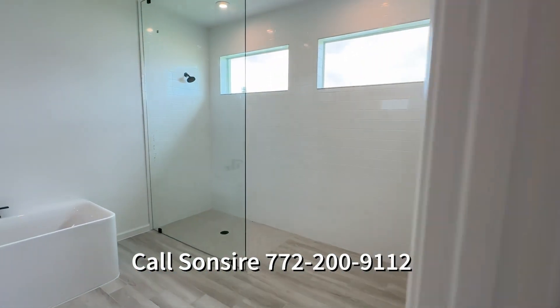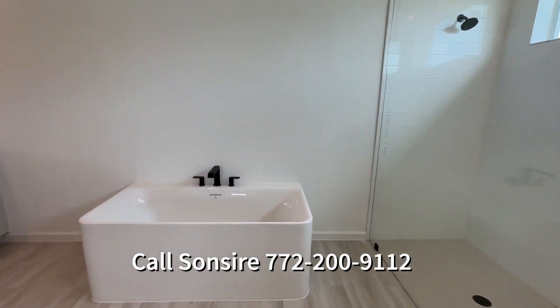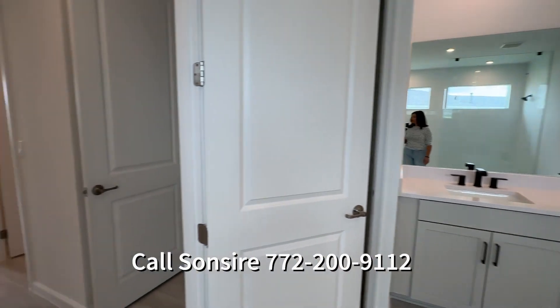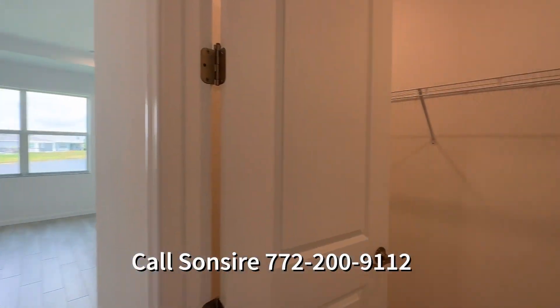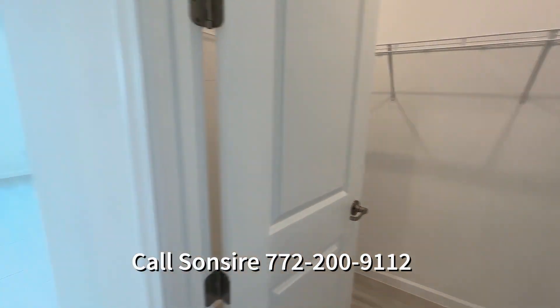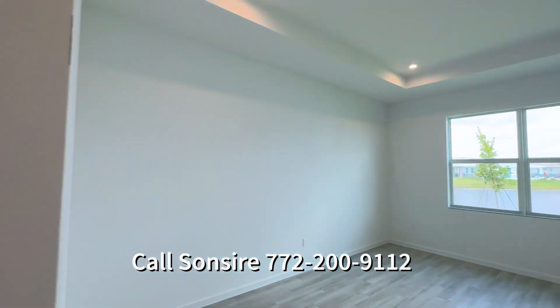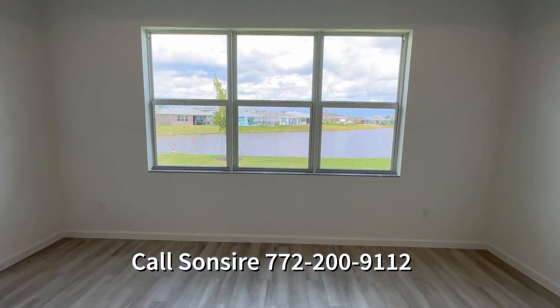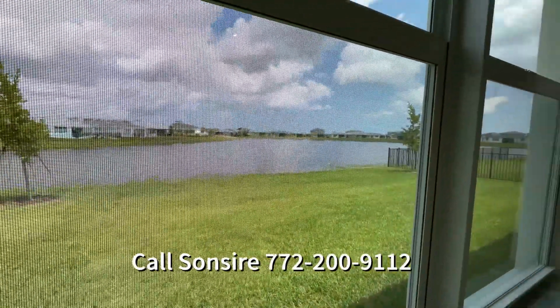This house for $670,000 — it's just so good. It has the beautiful tub that everybody loved. Two good-sized closets in the owner's suite. And a beautiful, beautiful lake view. Look at that — I love it.